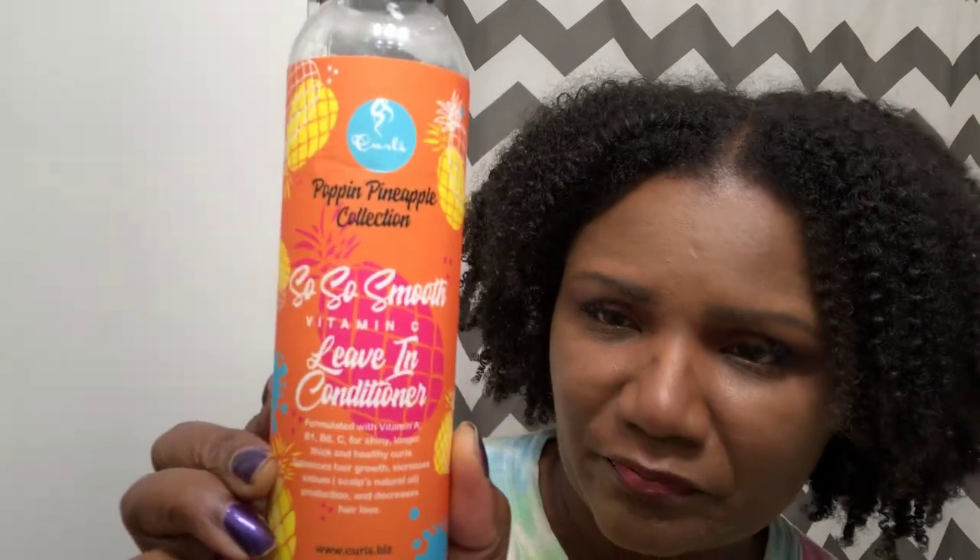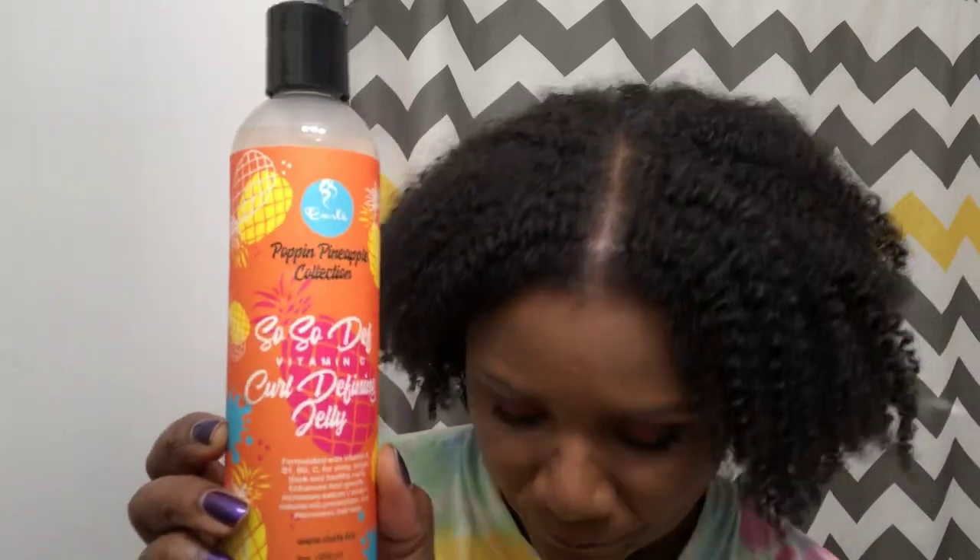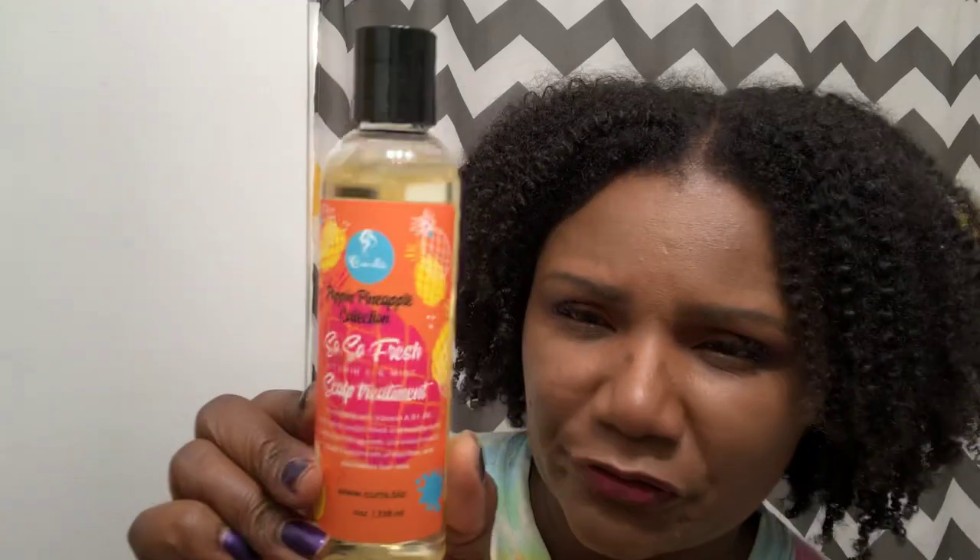So I got the So So Clean Vitamin C Curl Wash. Everything in the line was $9.99, so reasonably priced. Then I got the So So Smooth Vitamin C Leave-In Conditioner, 8 ounces for $9.99. And then I have the So So Def Vitamin C Curl Defining Jelly. I've also picked up the So So Fresh Vitamin C and Mint Scalp Treatment, which is an oil.